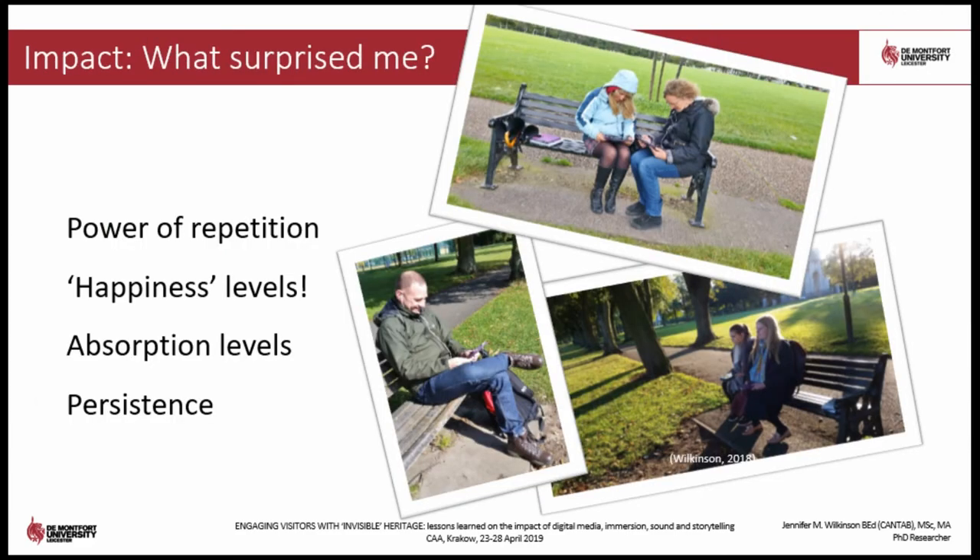There are a number of surprise findings which I had not anticipated. For example, the repetition of the content — encountering the same story but in three different formats — was considered to be helpful. Reading, watching and listening to the same story helped to embed the message. Visitor moods were noticeably lifted as a result of undertaking the visit, and people felt happier because they had been transported somewhere different and spent a couple of hours at the races. High levels of concentration and motivation to complete the whole visit were also noticeable, particularly during challenging weather conditions or major distractions such as the arrival of a travelling circus.